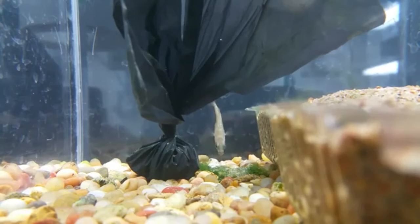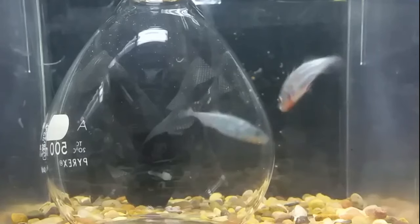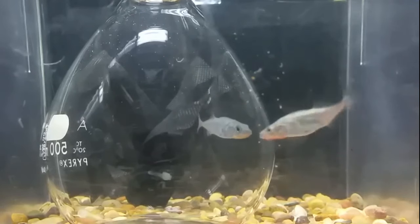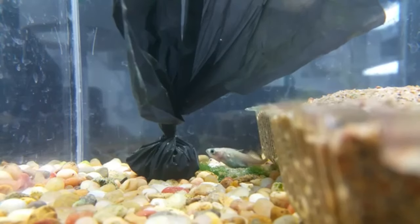He glues the nest together with a sticky mucus produced by his kidneys. He coaxes a female into the nest to lay her eggs and he fertilizes them. More than one female may be chosen.